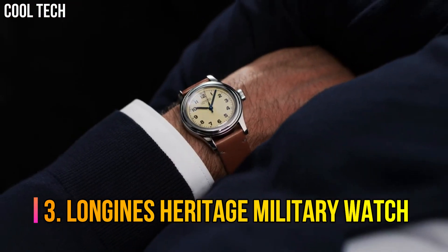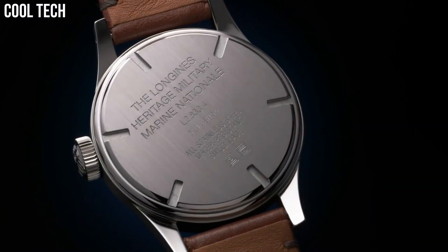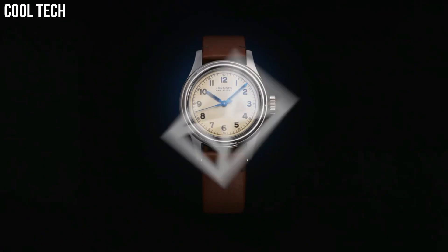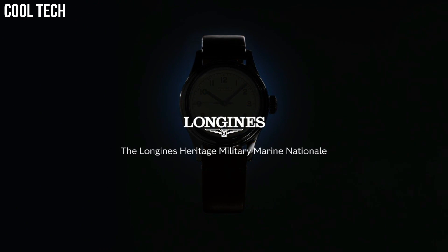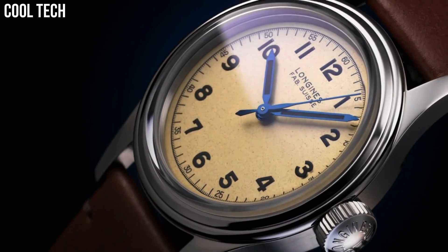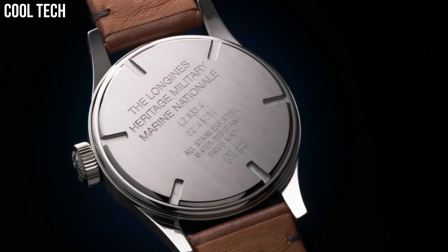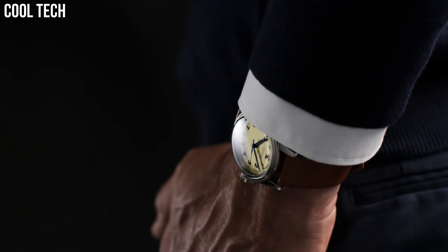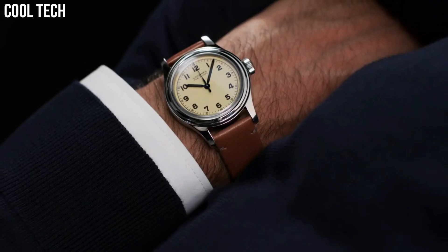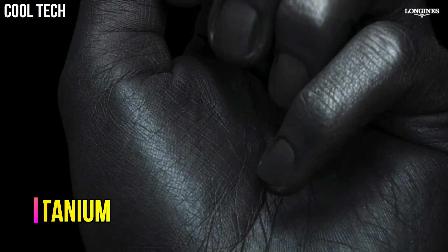Number 3: Longines Heritage Military Watch. True to the original lines of a timepiece designed for the British Royal Air Force, this sleek, reimagined watch belongs to a timeless style that has made the winged hourglass brand famous. Case back shape: Round. Material: Stainless steel. Glass: Scratch-resistant sapphire crystal with several layers of anti-reflective coating on the underside. Water resistance: Water-resistant to 3 bar.